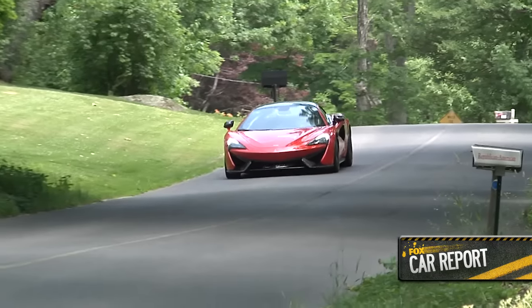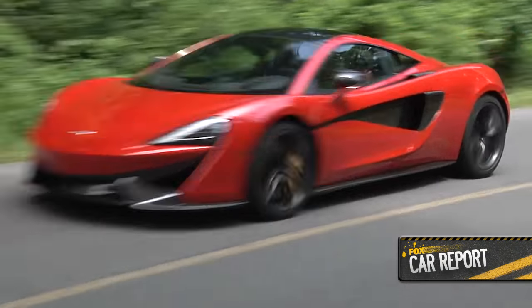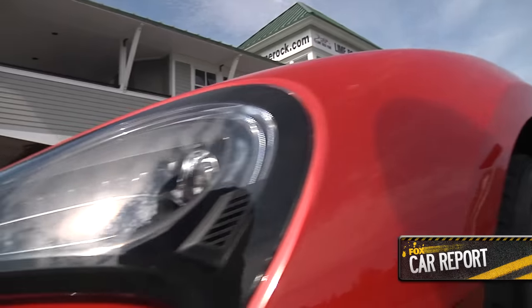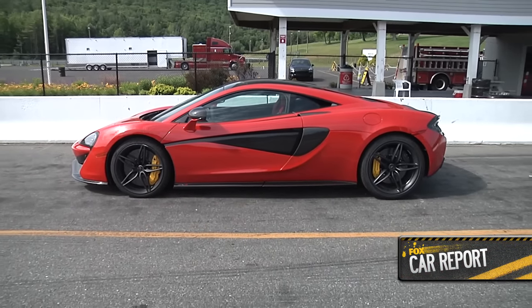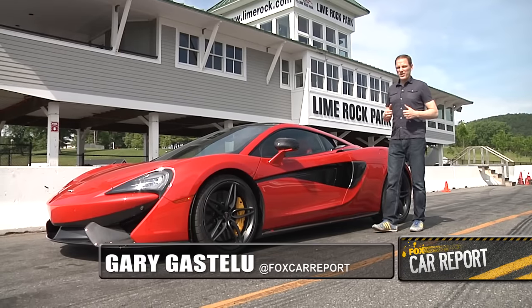McLaren says this isn't a supercar, it's just a sports car. But they could have fooled me. The 570S is the new entry-level Sport Series model from the British automaker, known for building quarter-million-dollar supercars, million-dollar hybrid hypercars, and Formula One racers worth about a gajillion bucks. A lot of the technology from those cars has trickled down into this.